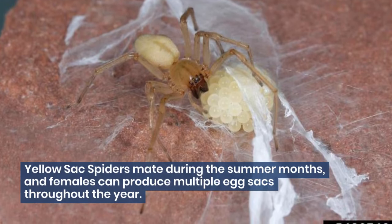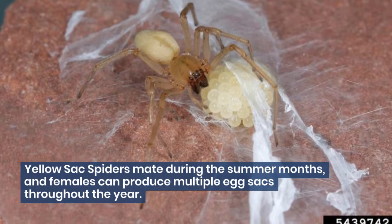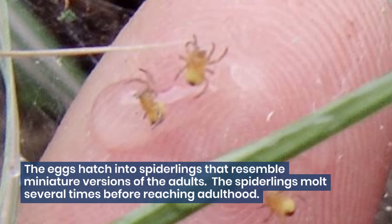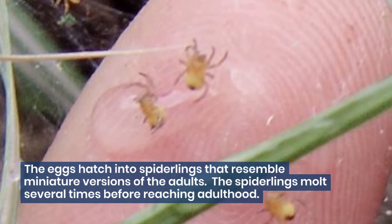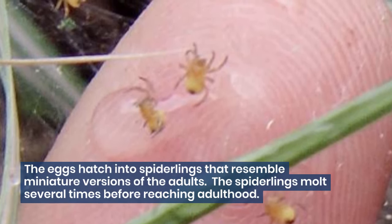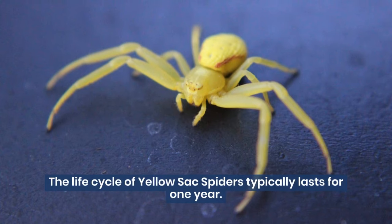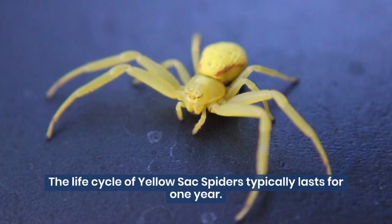Yellow sack spiders mate during the summer months, and females can produce multiple egg sacks throughout the year. The eggs hatch into spiderlings that resemble miniature versions of the adults. The spiderlings molt several times before reaching adulthood. The life cycle of yellow sack spiders typically lasts for one year.